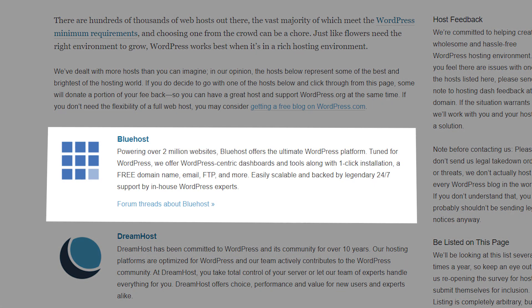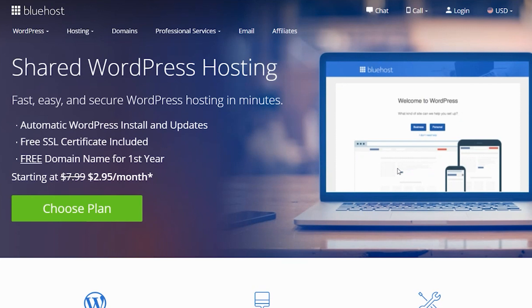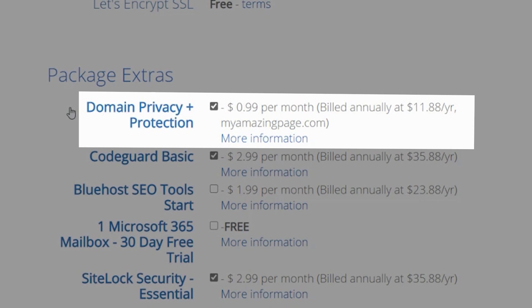The first hosting option is Bluehost, which is the number one recommended option on WordPress's website and a very popular choice for WordPress sites. With Bluehost you can get the domain free for the first year, but you'll pay $0.99 per month for privacy protection — another $12 per year. The annual renewal for a .com domain with Bluehost is only $12.99, which is slightly less expensive than the previous options. If you don't need privacy protection, you're only paying $12.99 versus $14.95 or $20 with the others.